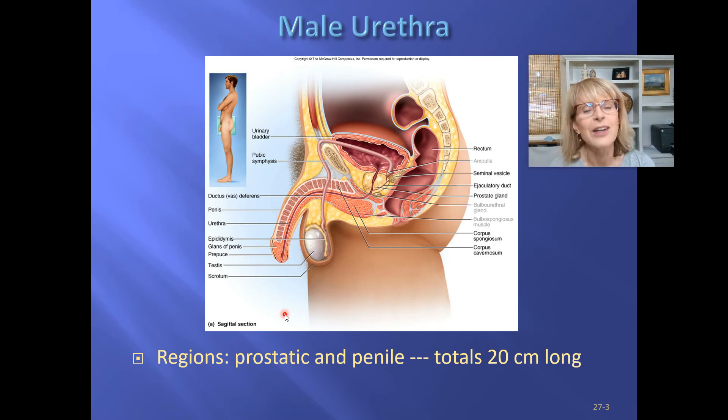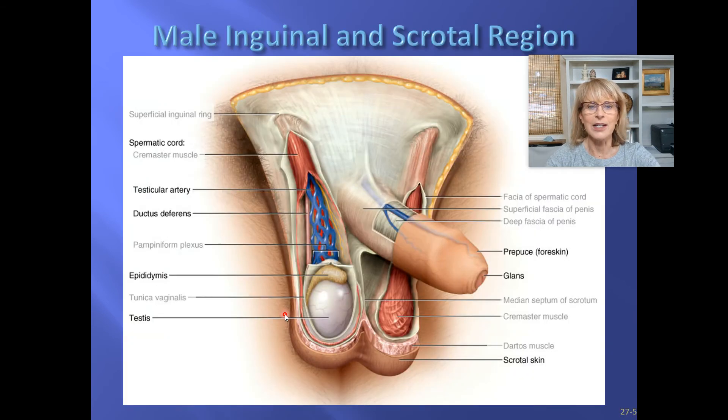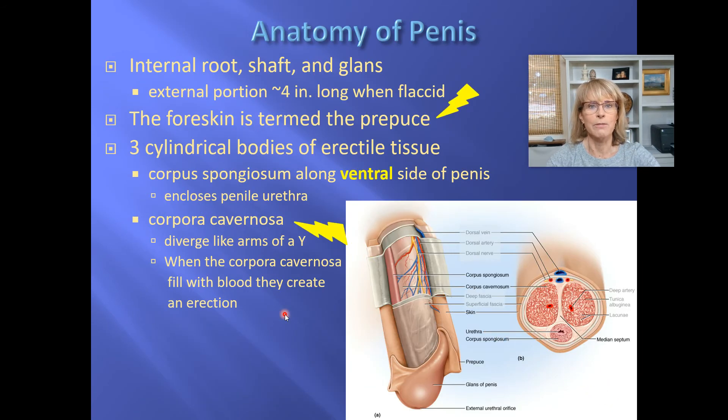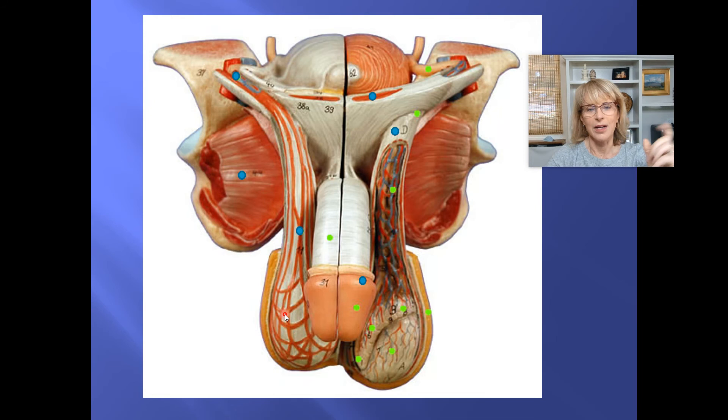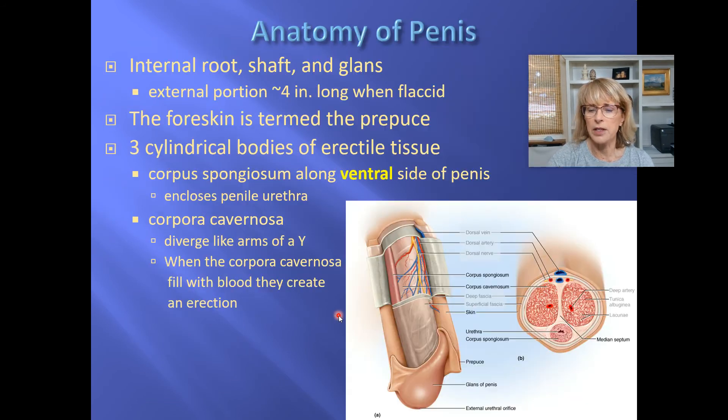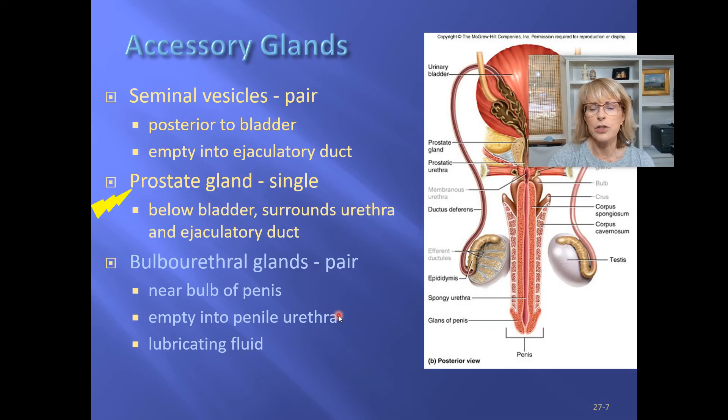The lab models were circumcised at the factory, so those models do not have a prepuce. On the model, this is the glans of the penis — the prepuce has been circumcised away.